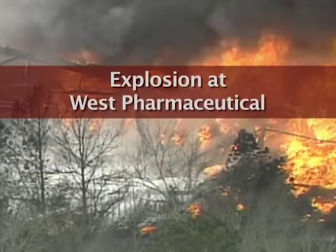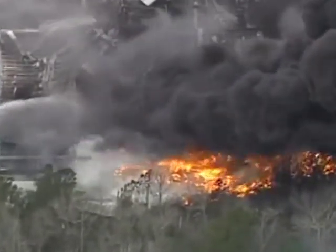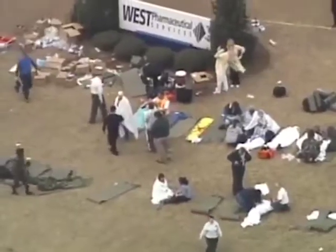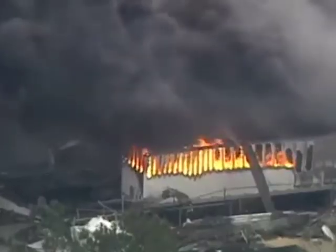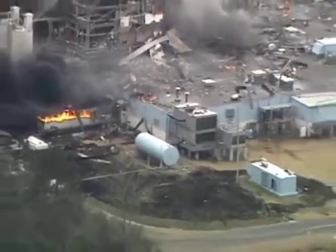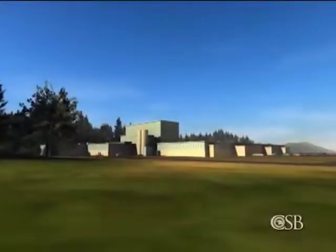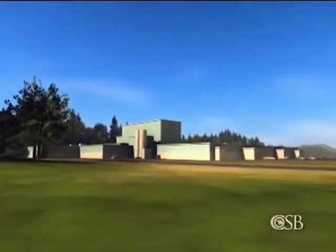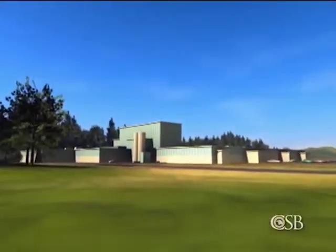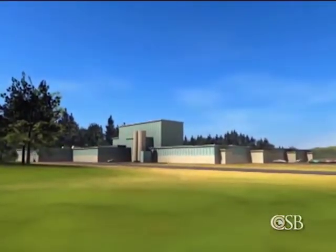A catastrophic dust explosion at the West Pharmaceutical Plant in Kinston, North Carolina in 2003 reveals what can happen when companies do not properly assess the hazards from combustible powders and do not design their buildings and equipment appropriately. West Pharmaceutical made small rubber medical products, such as syringe plungers and stoppers, at a large manufacturing facility with nearly 300 workers.